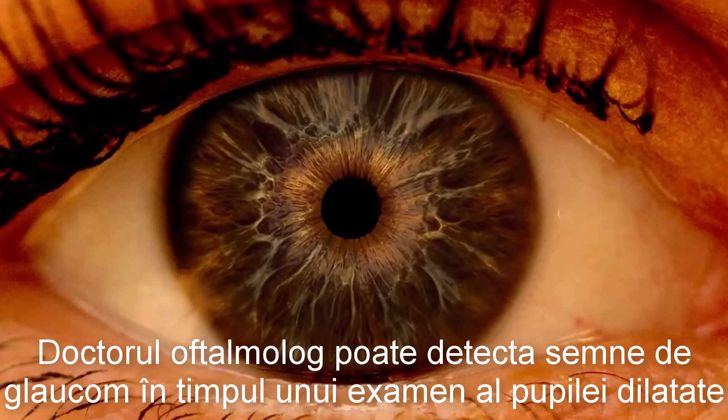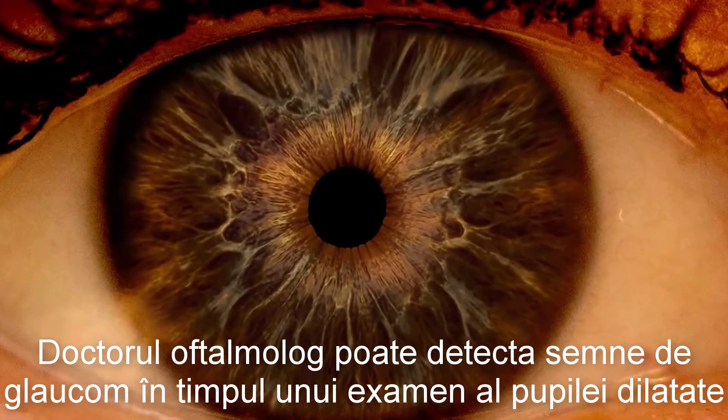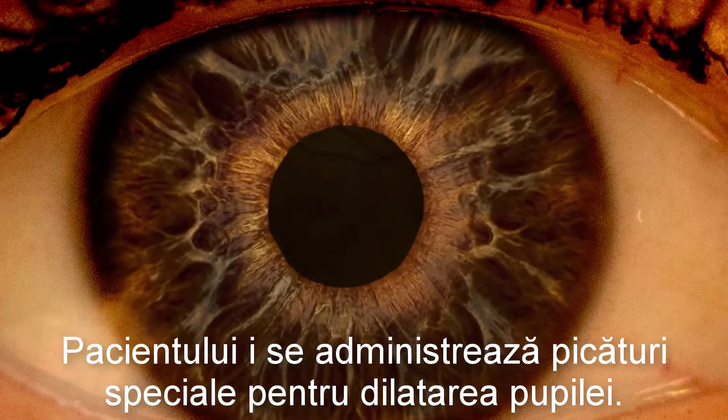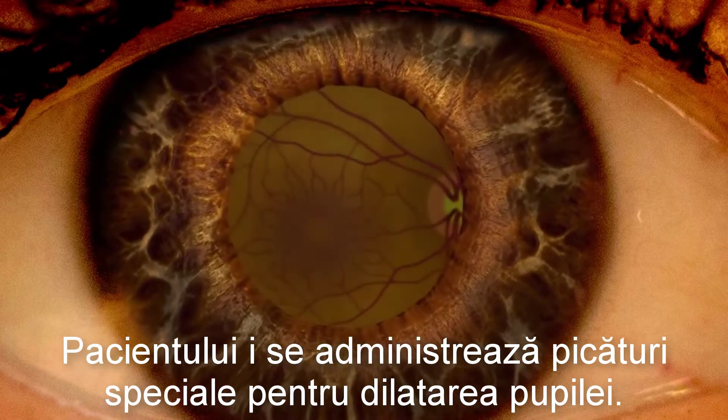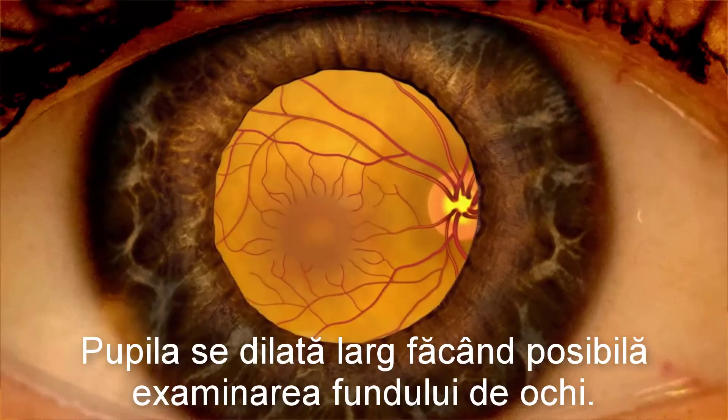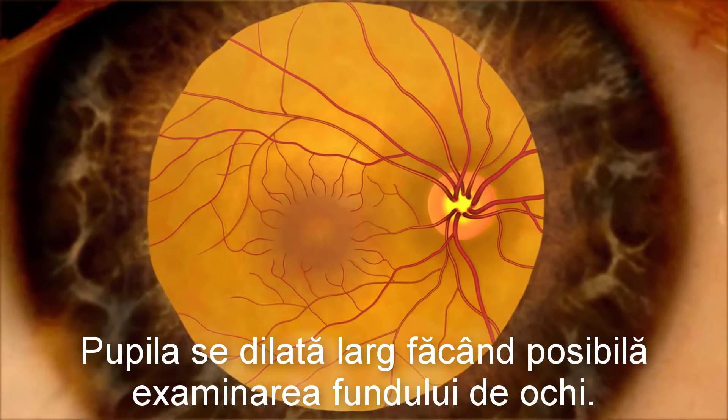A doctor can detect signs of glaucoma during a comprehensive dilated eye exam. The patient receives special eye drops that dilate the pupils. The pupils open wide, allowing the doctor to see the back of the eye clearly.